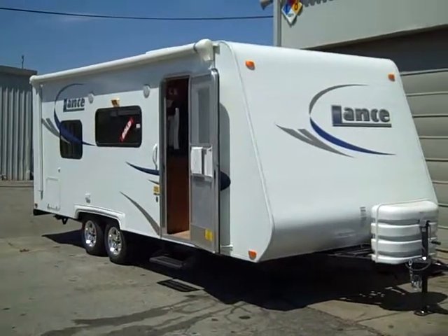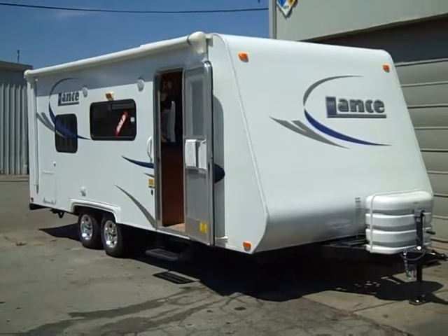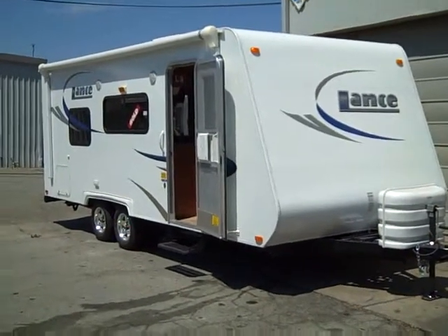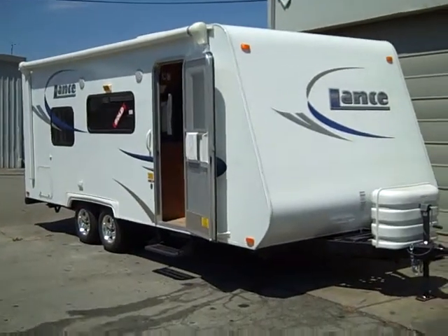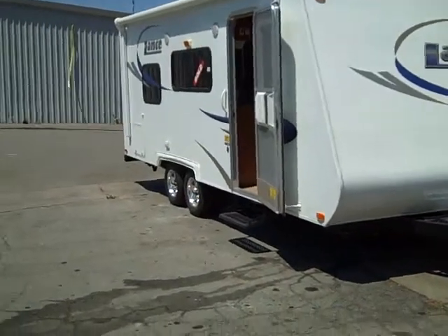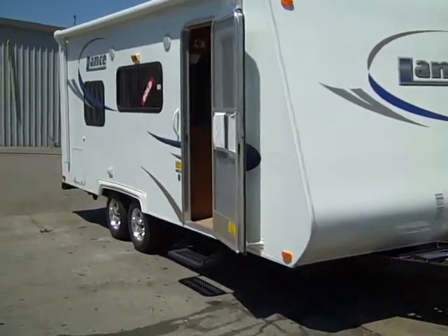Here we are with the second trailer that we bought because the first trailer was too heavy. This is the 2009 Lance 1880. It has all the bells and whistles — it even has an automatic awning for deployment. Let's go inside.